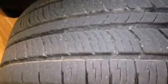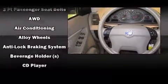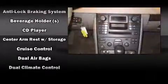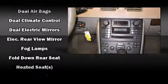Volvo ensures the safety and security of its passengers with equipment such as dual front impact airbags with occupant sensing airbag, front and side impact airbags, traction control, anti-whiplash front head restraints, ignition disabling, and four-wheel disc brakes with ABS.